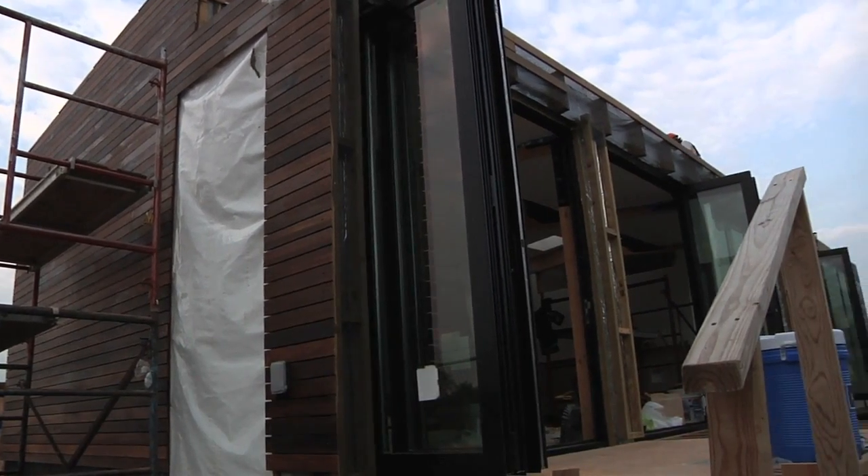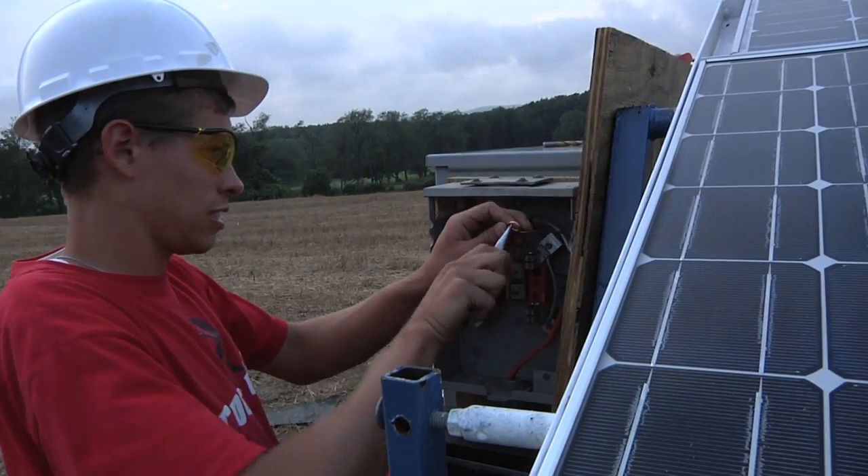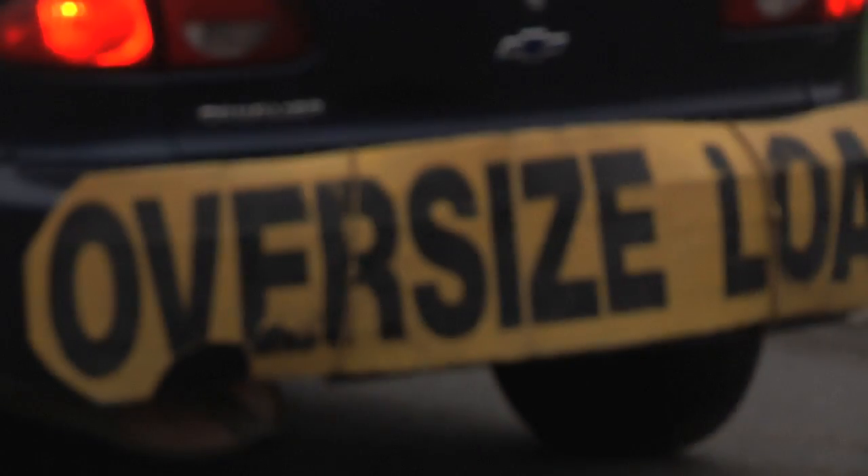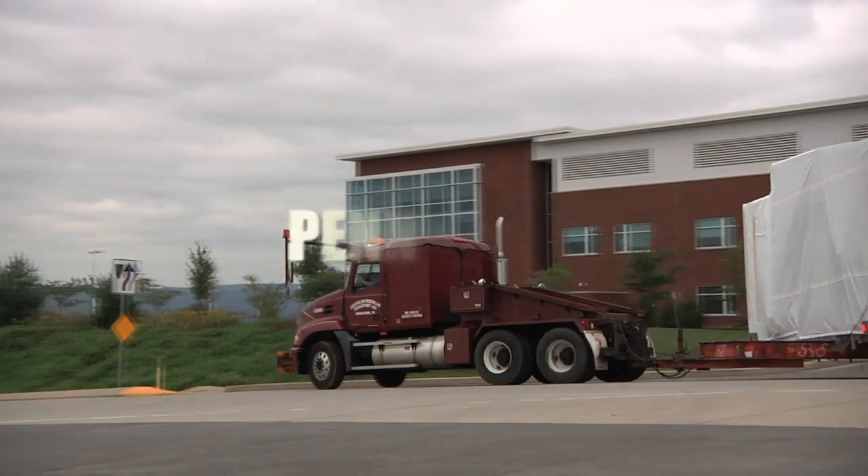Penn State's Natural Fusion Solar Home — applying the finishing touches, preparing for the journey. Next stop: the Solar Decathlon, Washington DC.